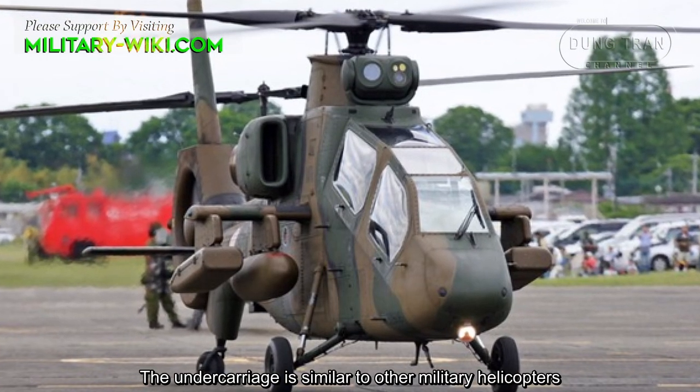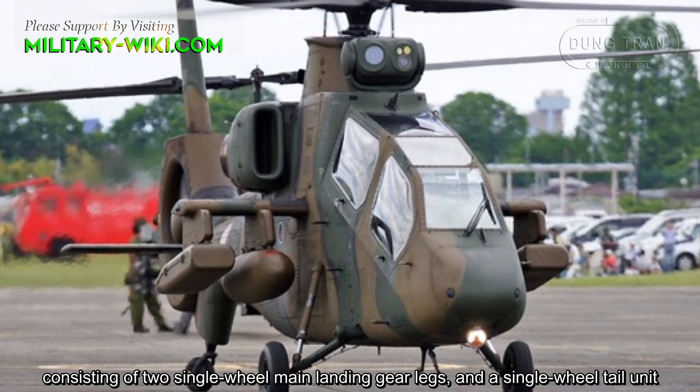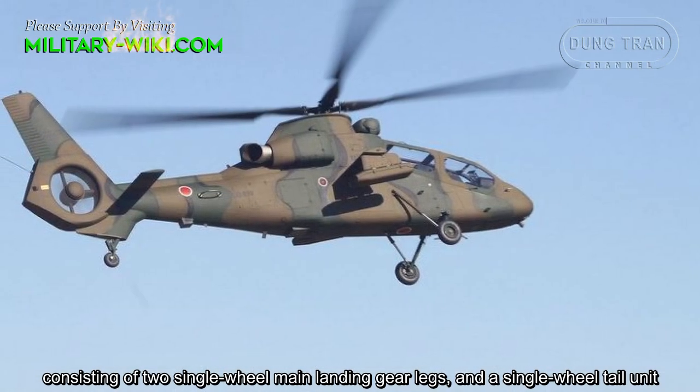The undercarriage is similar to other military helicopters, consisting of two single-wheel main landing gear units and a single-wheel tail unit.